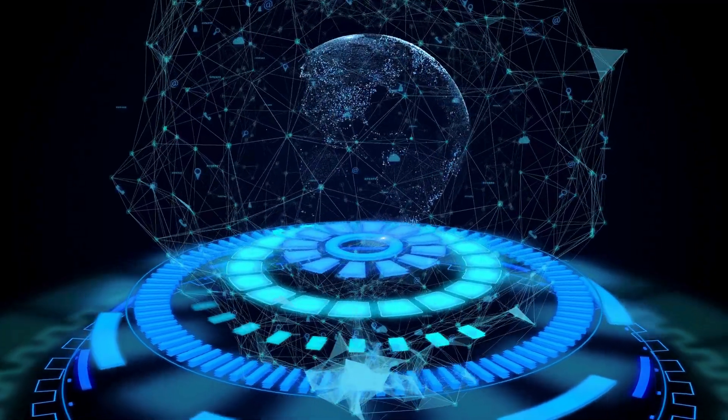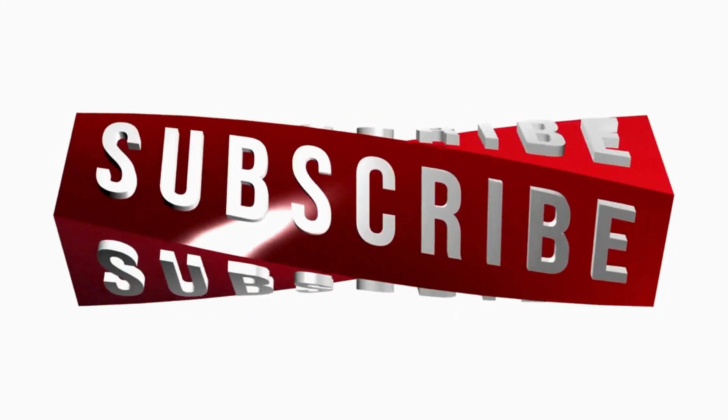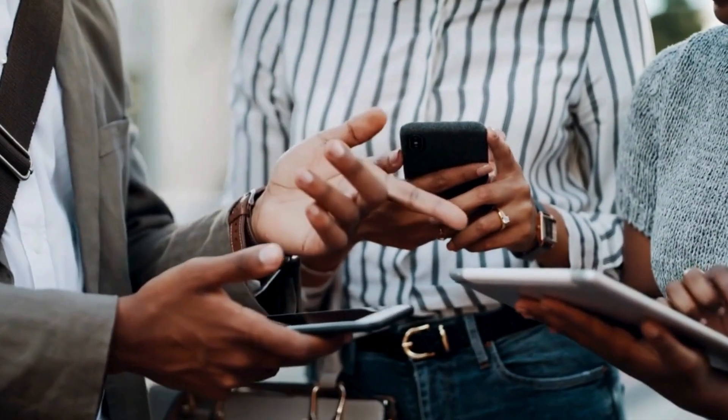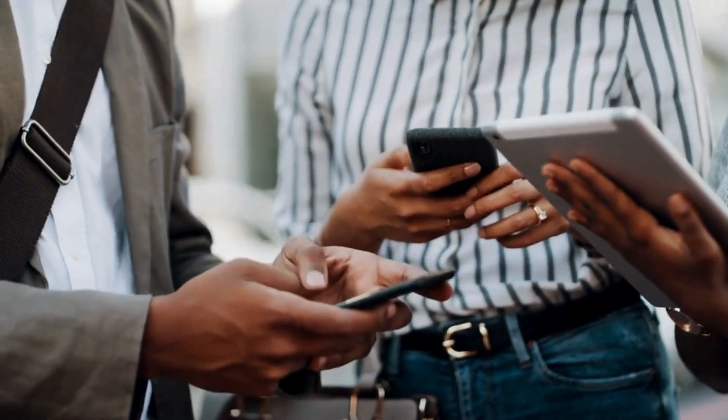Hey folks, if you're enjoying the content so far, do me a solid favor and hit that Subscribe button below. It is the best way to stay updated on all the cool stuff we are exploring. Don't miss out on future adventures and tips. Subscribe now and let us keep the fun rolling.